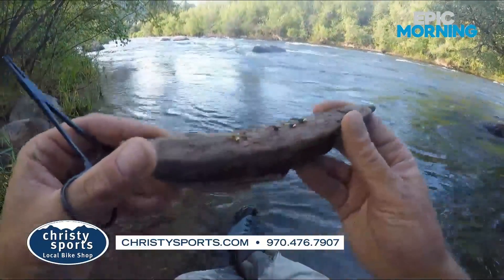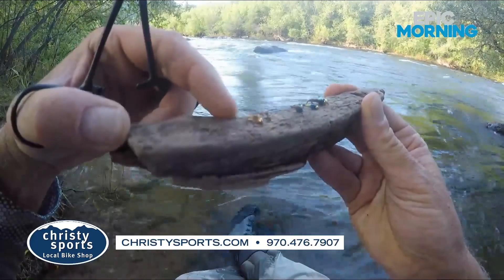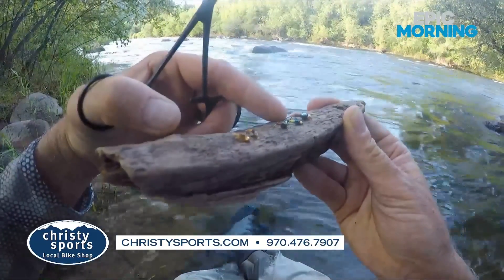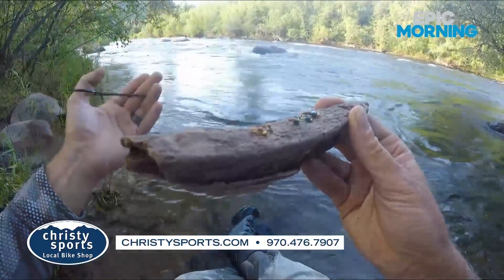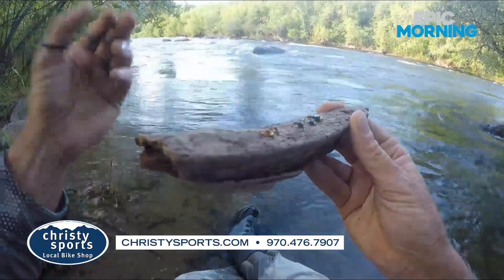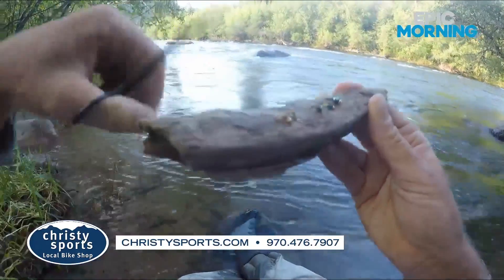Right here I've got a couple variations of some bugs. These two right here would be the best imitation nymphs for Yellow Sallys. These are just some general attractor nymphs that I have to use that represent either a mayfly or a stonefly. The Yellow Sallys are small — size 16, size 18. They're lighter colored, more of a yellow color.